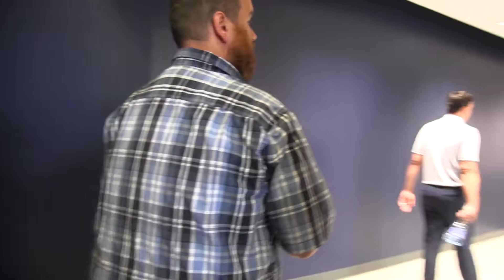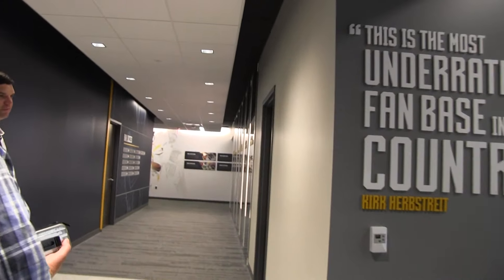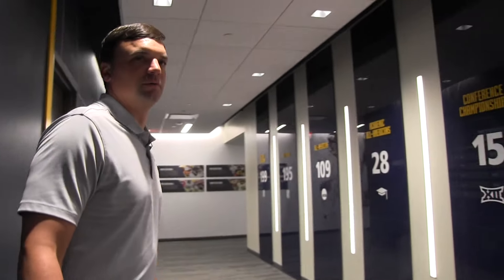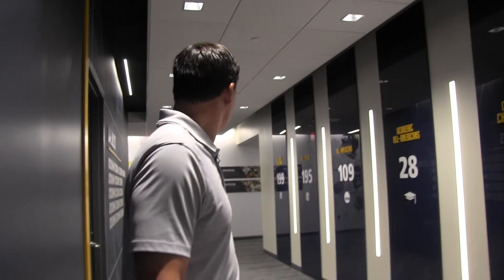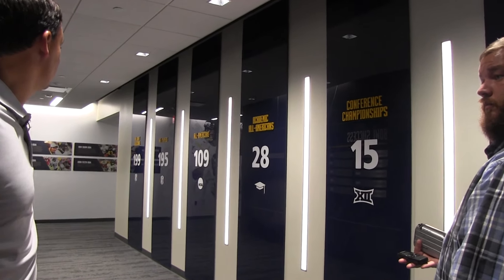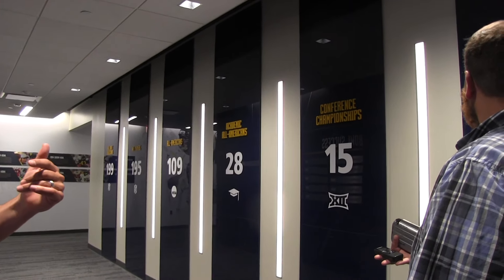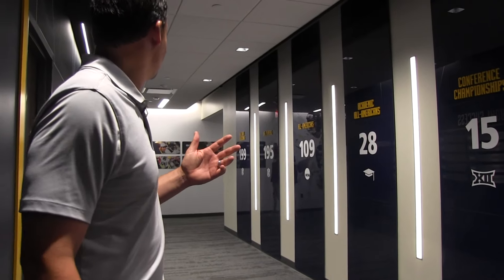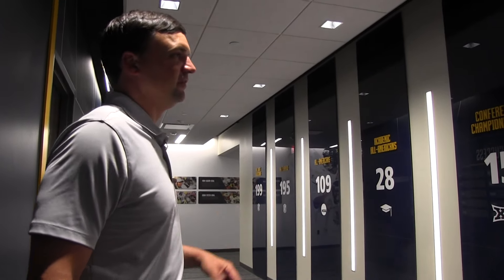We'll walk down through the hallways. All the graphics here are for a reason. We've had some of the graphics in transit getting shipped, and some of the letters cracked. So if you see something where you're missing a letter, we do know how to spell — it got broken and it's getting fixed. But everything that's on the wall here was purposely and intentionally done.